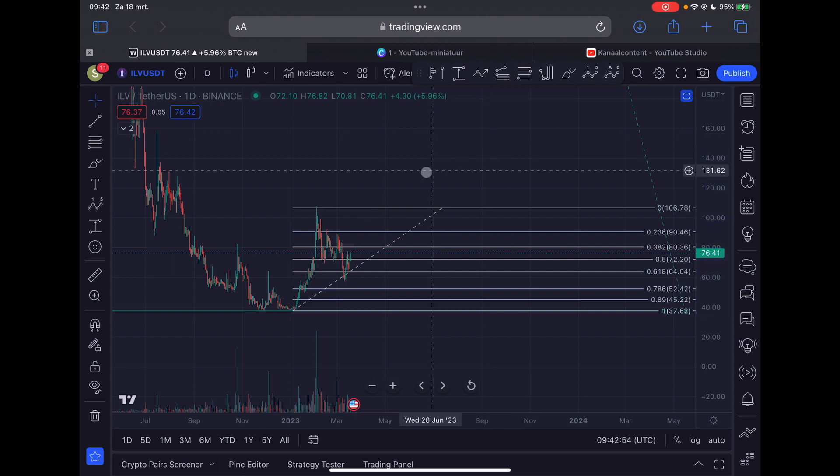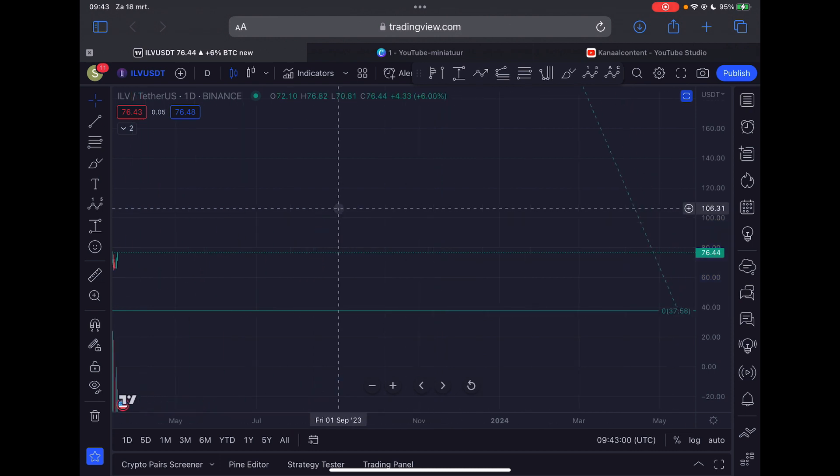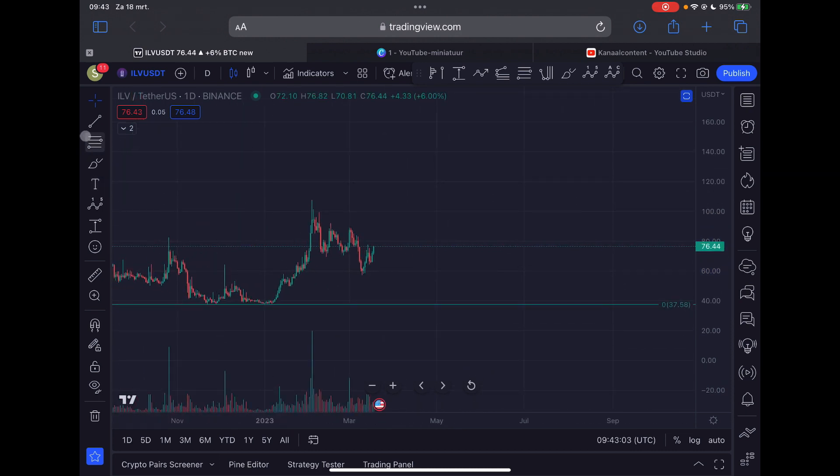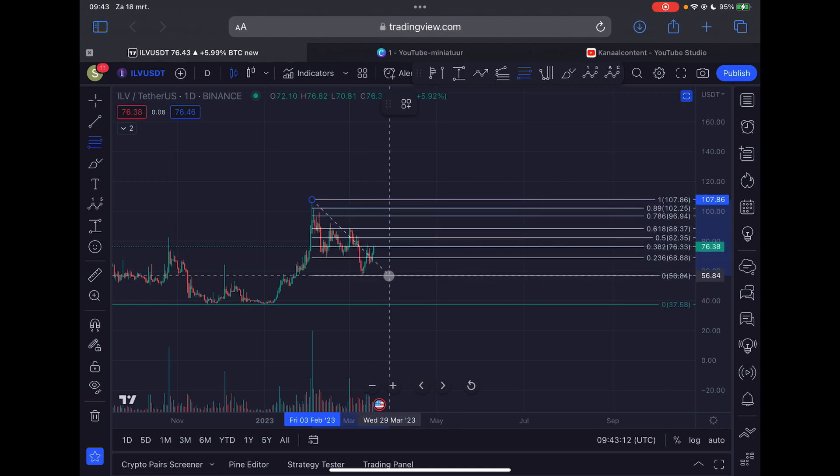I'm also going to give you some local resistance areas for Illuvium. Drawing from the swing high of the 3rd of February to the swing low of the 10th of March: we are trading at resistance right now at $76. If we break this to the upside, I expect further continuation towards $82. If we break that level as well, I expect stronger resistance at $88, since this is the golden Fibonacci ratio. So be aware of those areas of resistance.